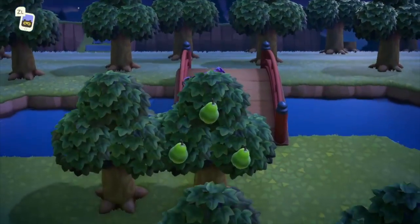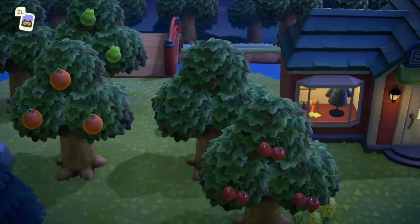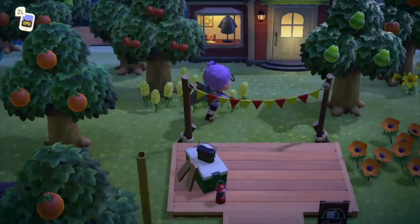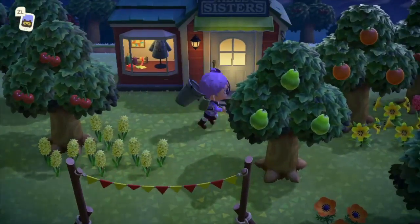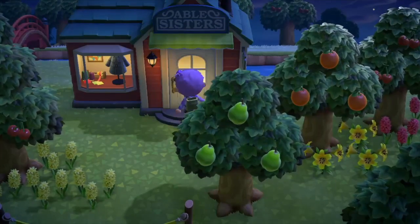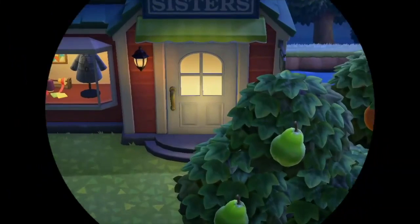This game relies on the real-life clock, so this was filmed later in the day. Right now I'm just going towards the clothing shop, which is the Able Sisters shop. You can buy a whole bunch of cute outfits there.